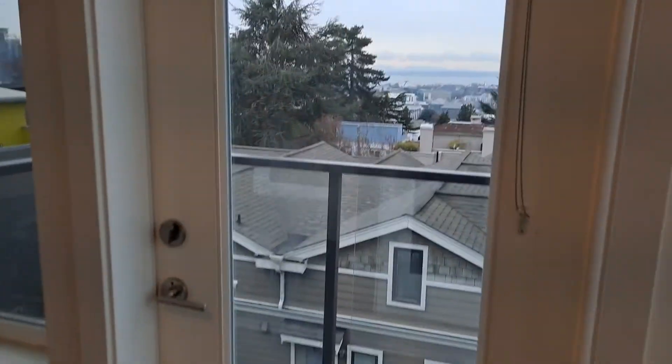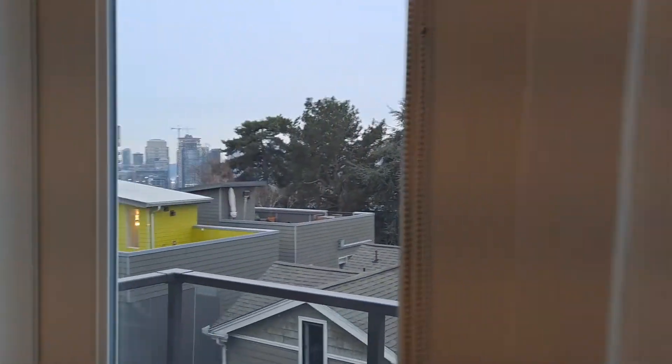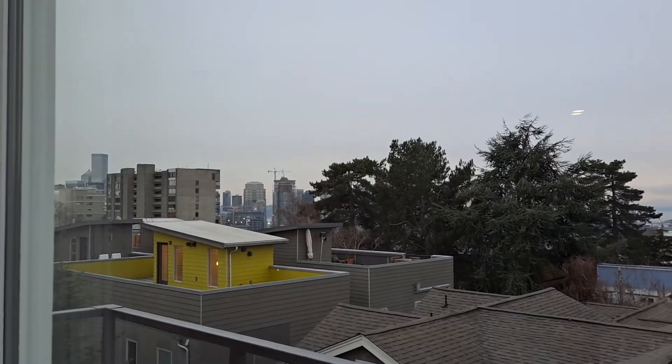This apartment also has a balcony, and you can see a view of downtown Seattle as well.